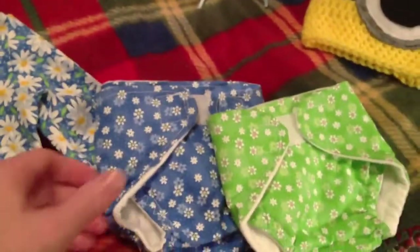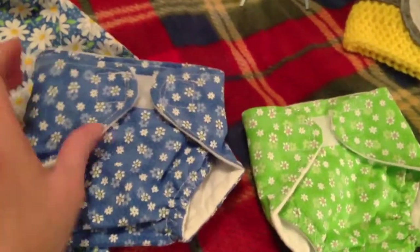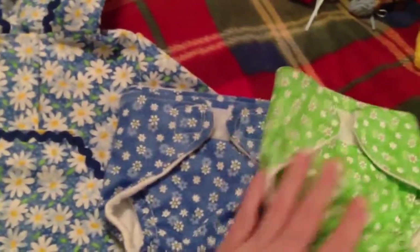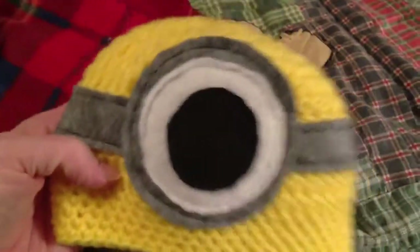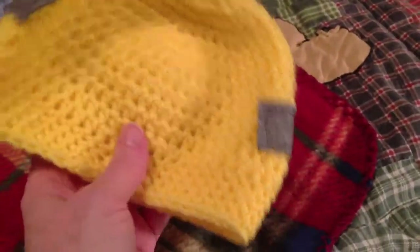And then from the same person, two diaper covers that were really intended for, I think, Cabbage Patch dolls, but that I think will fit like Mindy and some of the preemies that I have. And then we had an Invincible Me hat — I thought this was kind of cute — and it's hand knitted.